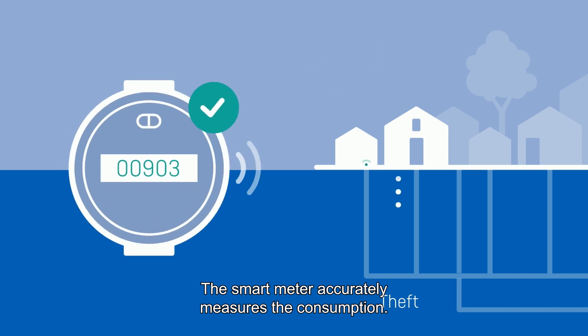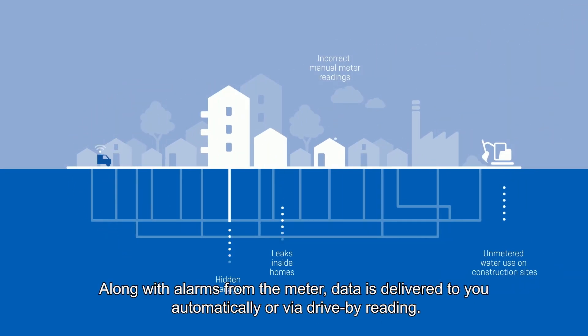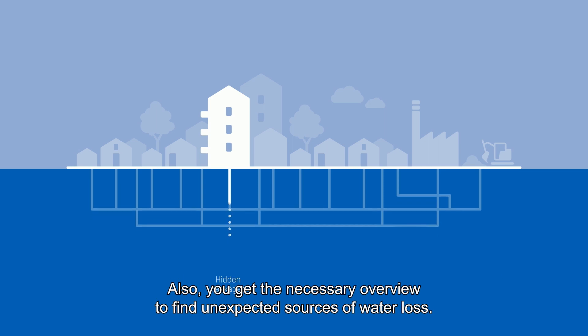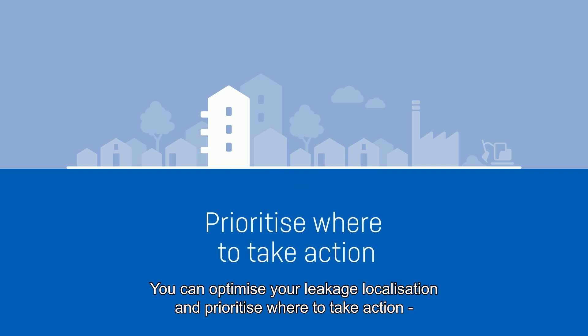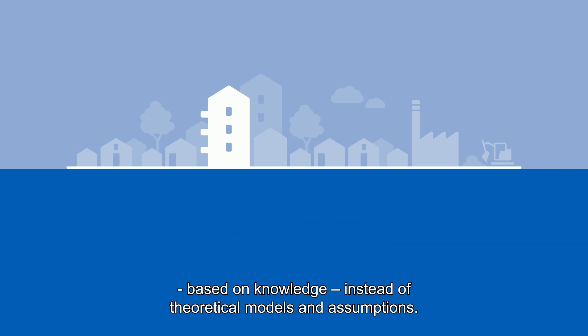The smart meter accurately measures the consumption. Along with alarms from the meter, data is delivered to you automatically or via drive-by reading. You also get the necessary overview to find unexpected sources of water loss, and can optimize your leakage localization and prioritize where to take action based on knowledge, instead of theoretical models and assumptions.